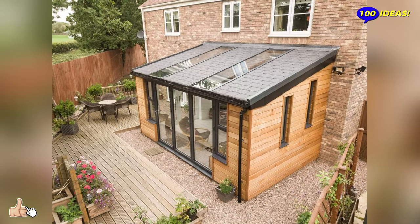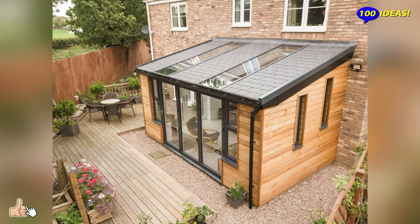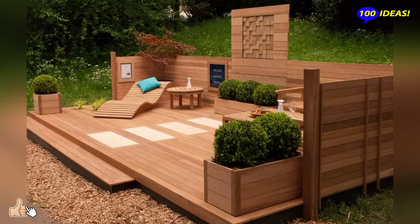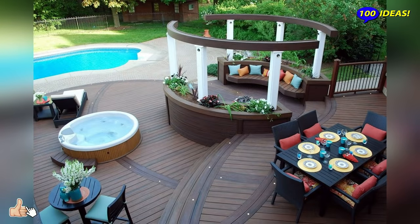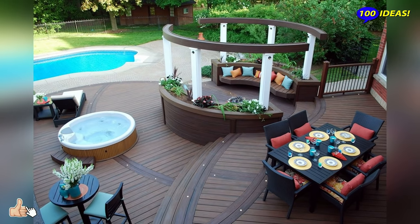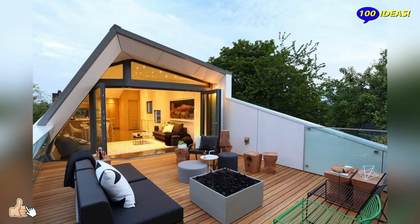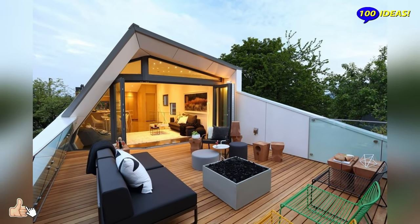What furniture should I choose? Choose quality furniture that is well resistant to the outdoors. Avoid constantly collecting, removing, or covering furniture — at first it does not seem to matter, but in the long term it is an inconvenience. You will find a variety of styles with furniture in aluminium, steel, and natural woods.